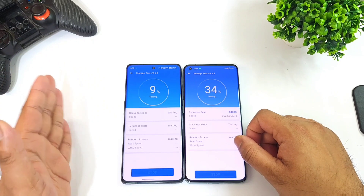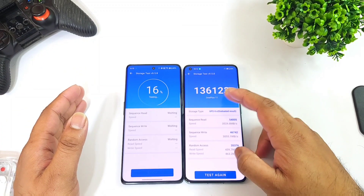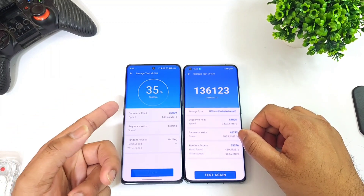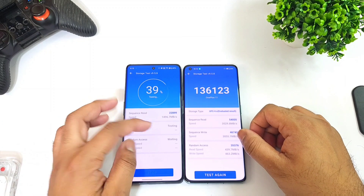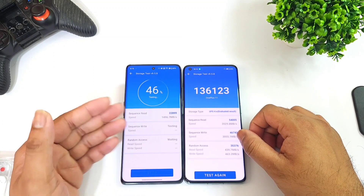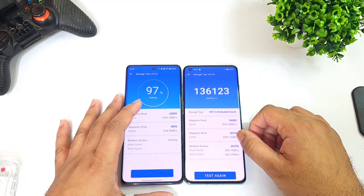We can see which phone is maintaining a consistent level of read and write speeds. Consistently, the OnePlus 11 was able to get that high score most of the time, whereas the OnePlus 11R is taking slightly more time. In the write speed, the first time we got the highest score but later it's taking some time — you can clearly see what's happening here.